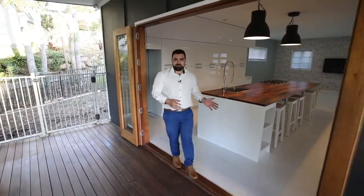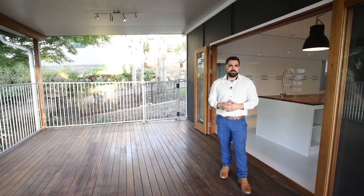Your new home is equipped with this great entertainers kitchen, linking the entertaining and the living area together. I look forward to meeting you at your new home here in Everton Park.